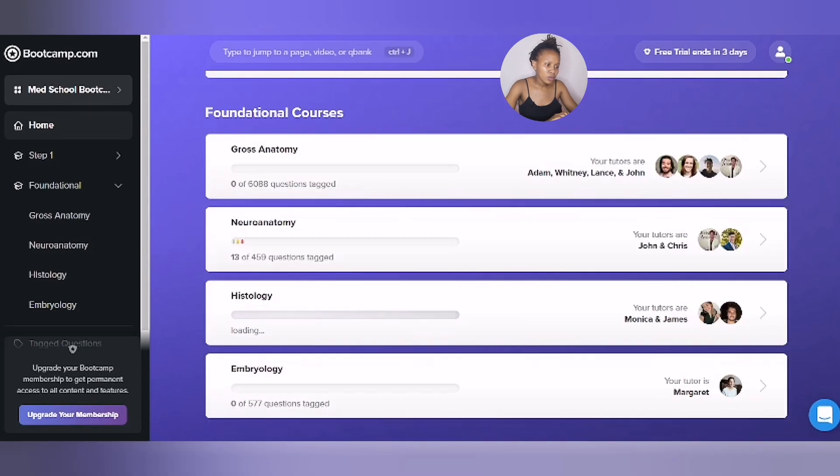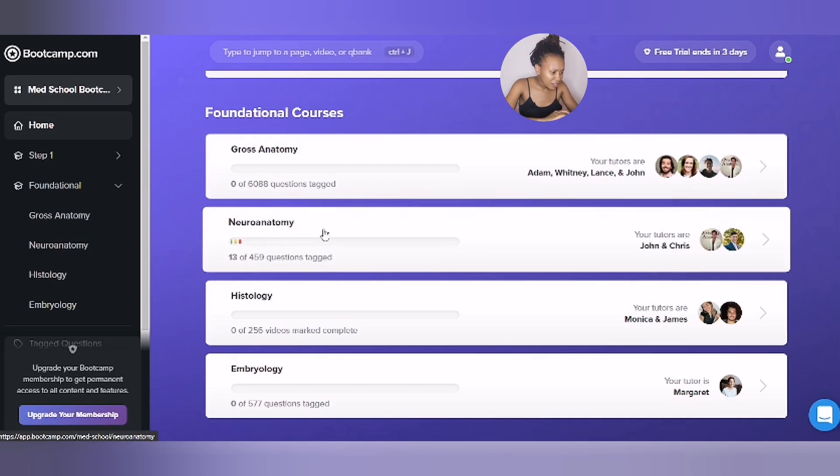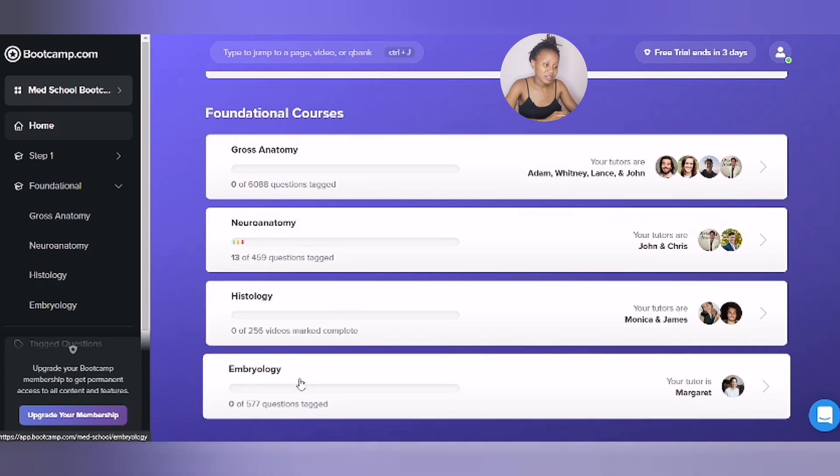They also have standalone courses, which they call foundational courses. These are gross anatomy, which basically covers the muscles, bones, blood supply, and nerve supply to different parts of the body. They also have neuroanatomy as a standalone course, which is really good as it is one of the most challenging concepts to understand. There is also histology and embryology, which are most often neglected as being part of anatomy.